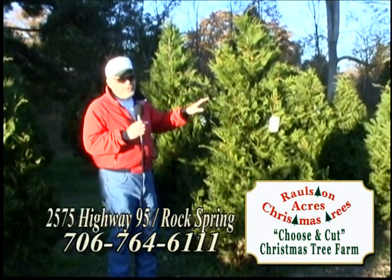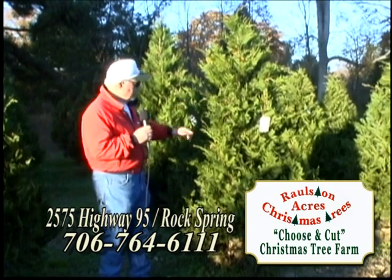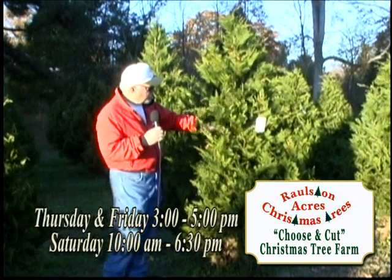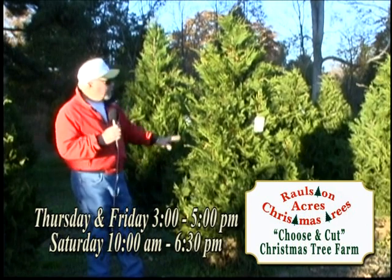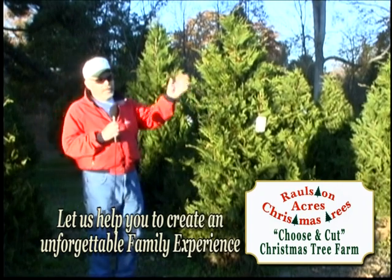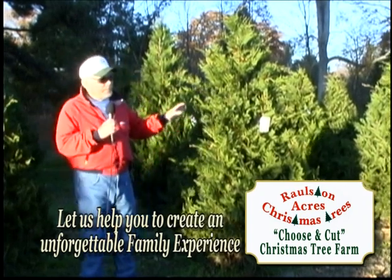We don't put any color in on any of our trees — we feel like natural is better. These Murray Cypress are very green and they have a strong limb structure, which is great if you have heavy ornaments you'd like to put on or want to string several strands of lights. We have several sizes here, ranging from five feet all the way up to about eight feet, so we've got plenty of the Murray Cypress.